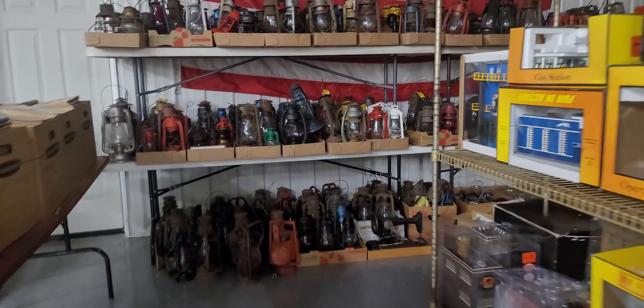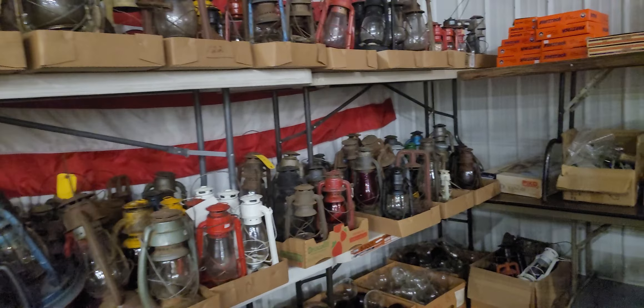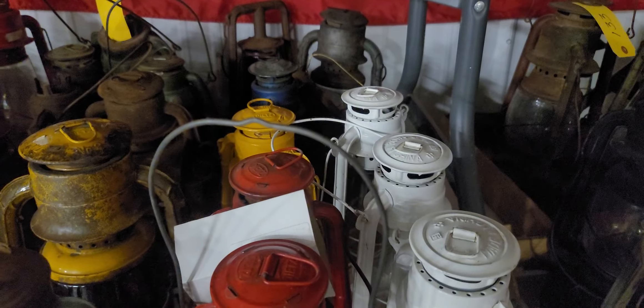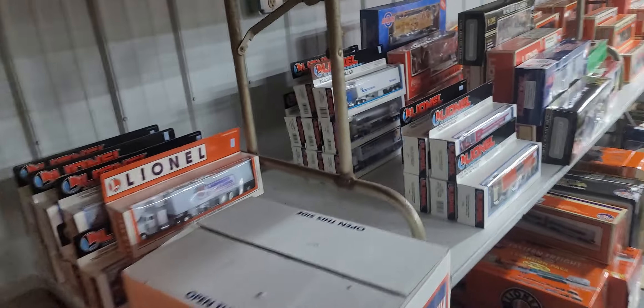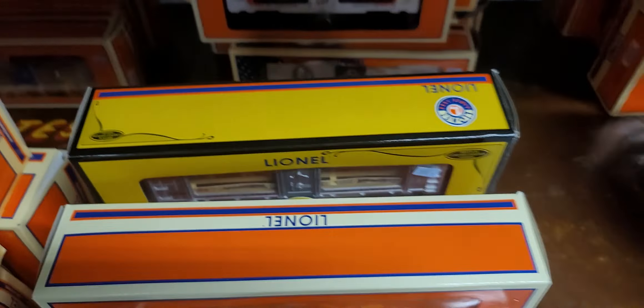Look at all these old vintage railroad lamps and lanterns — we're selling those in big groups, not onesies and twosies. We've got some track to put up. These are all box sets, individual pieces — we're selling them in groups. See that? You're getting six or seven of them at a time.